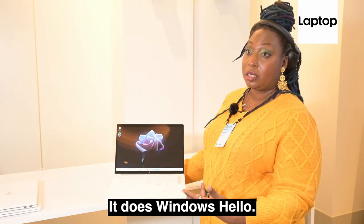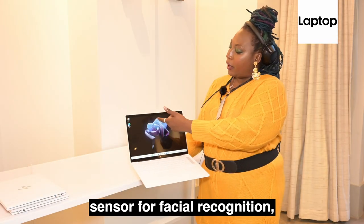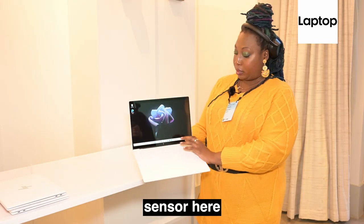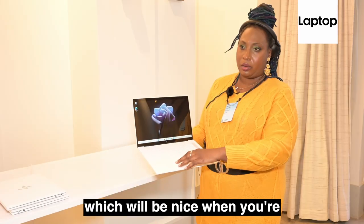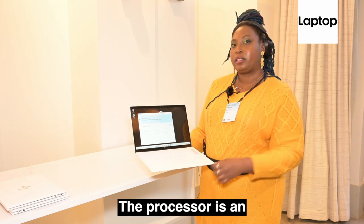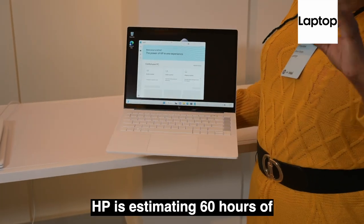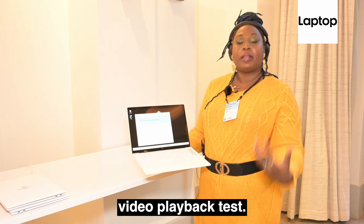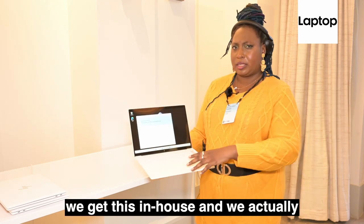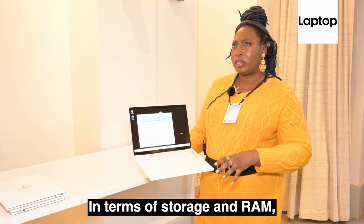The webcam is a 5-megapixel webcam. It supports Windows Hello, so in addition to the IR sensor for facial recognition, you also have a fingerprint sensor here, plus a haptic touchpad, which will be nice when navigating. The processor is an AMD Ryzen 7. HP is estimating 16 hours of battery life, but that is on a video playback test — definitely stay tuned for when we get this in-house so we can run the Laptop Mag battery test.